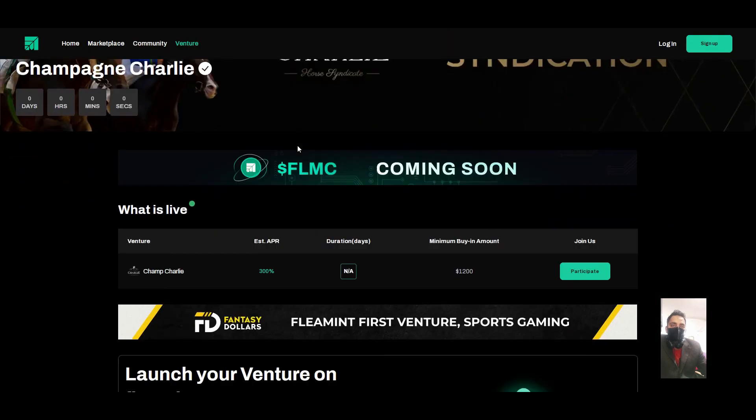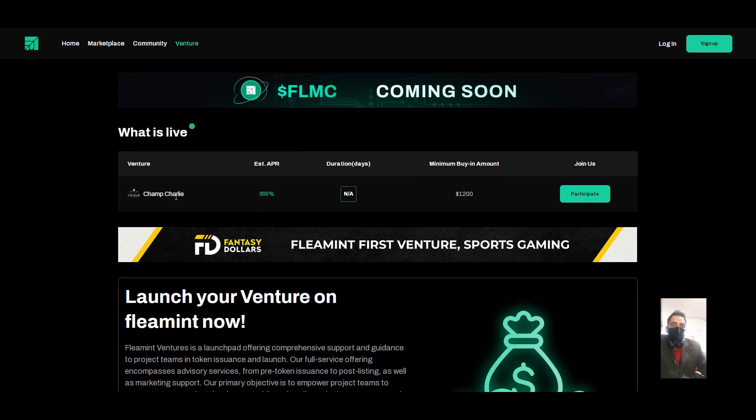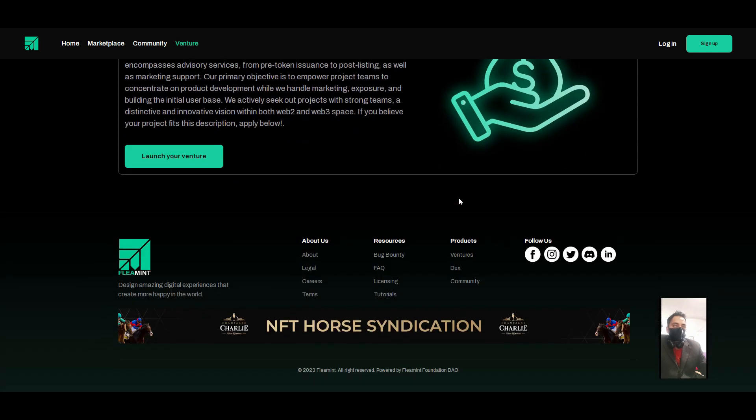The minimum buy-in amount is 1200. The project looks strong to me for the future and we can take a good profit. Hope you guys like the video — like and share this video with your friends. Thanks, bye.